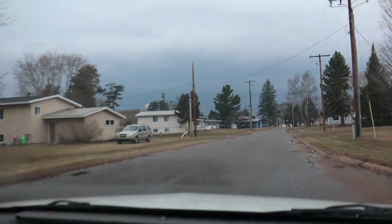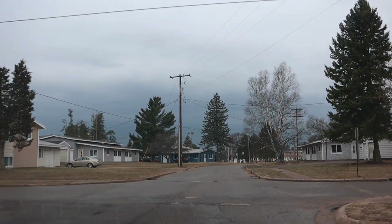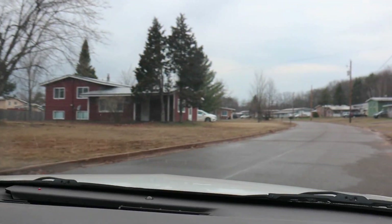Entering the West Branch Township. Take a right here for a trip. It just looks so run down here.